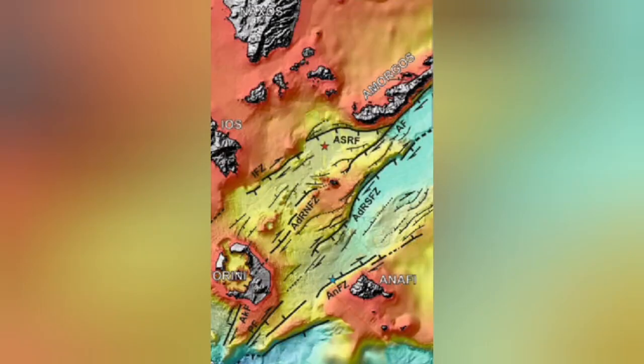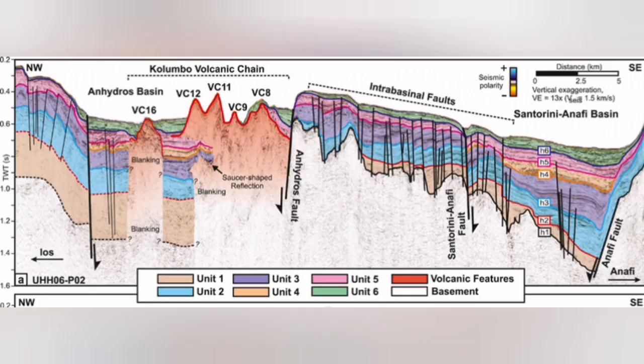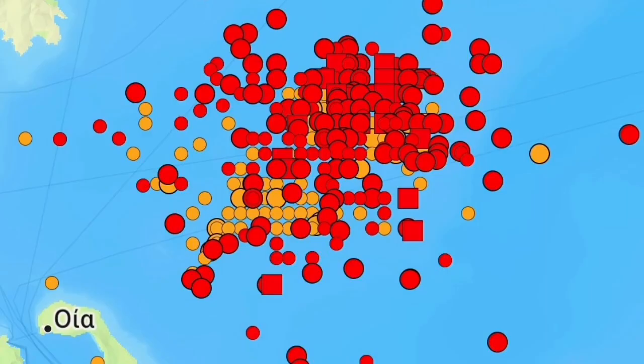Underwater volcanoes — submarine volcanoes — are happening there. I will highlight that area. This is the Colombo volcanic chain, and almost all of it does not reach the surface of the water. They reach up and then get eroded back down. And this is where we have this swarm of earthquakes.